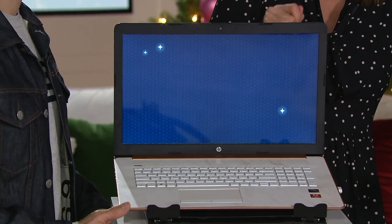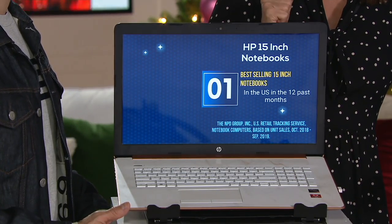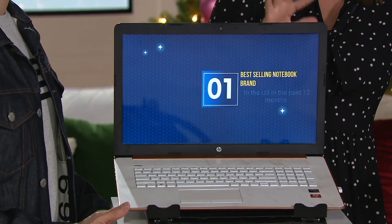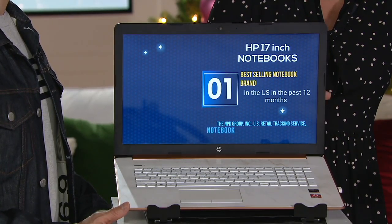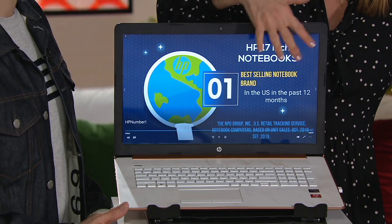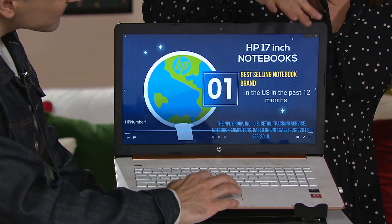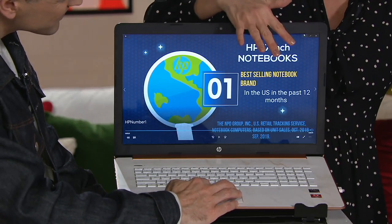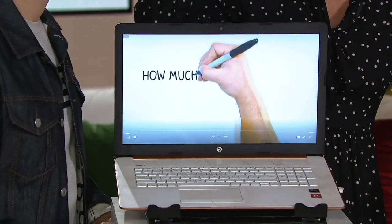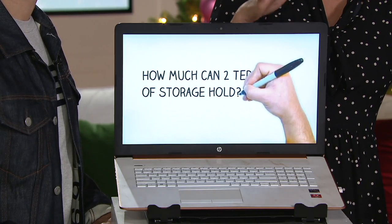First of all, you're getting a touch screen laptop. If you don't care about the touch screen, it doesn't matter — you're getting the feature anyway. So now your 15 or 17-inch laptop is essentially also a tablet. Second, it comes with 12 gigabytes of RAM.